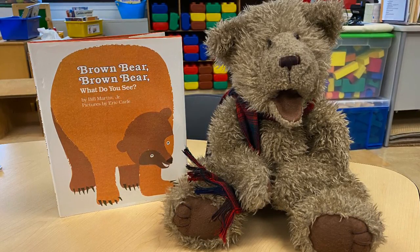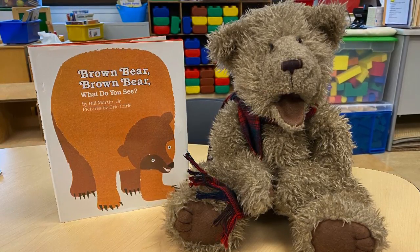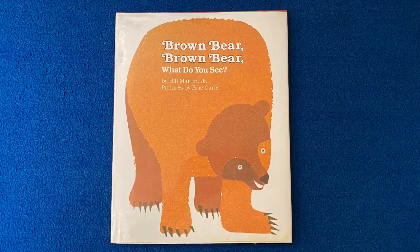One of the things I love about this story is how it repeats the question. So as we read, you can try to read along. Brown Bear, Brown Bear, What Do You See? by Bill Martin, Jr. Pictures by Eric Carle.